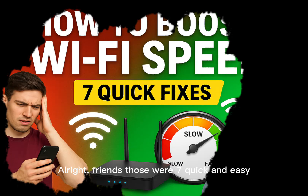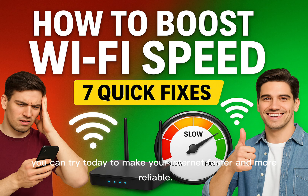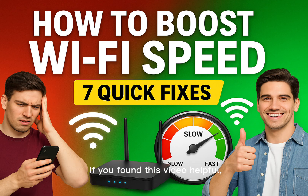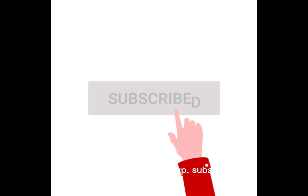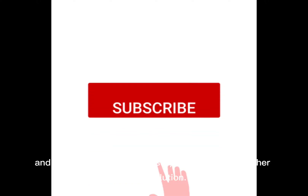Alright friends, those were 7 quick and easy Wi-Fi boosters you can try today to make your internet faster and more reliable. If you found this video helpful, please give it a thumbs up, subscribe, and hit the notification bell so you never miss another smart solution.